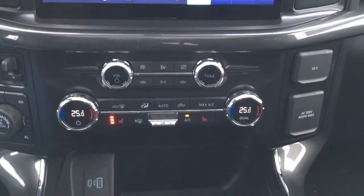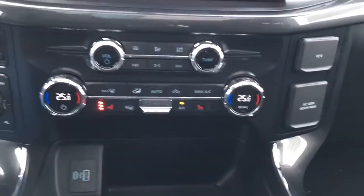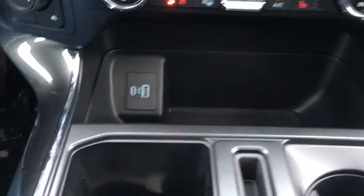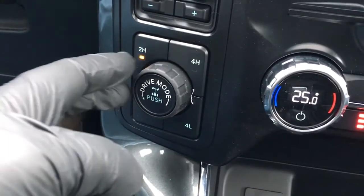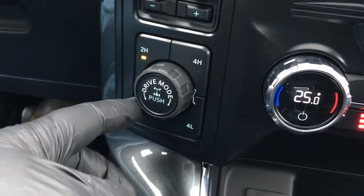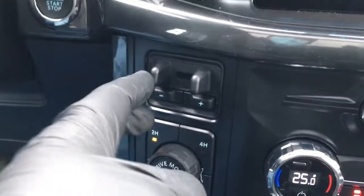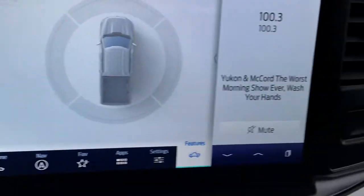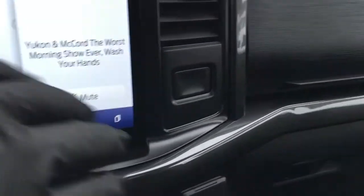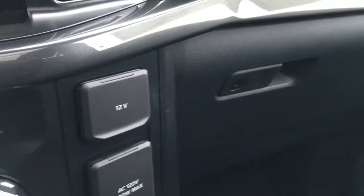Down below the screen, you have climate controls and media controls. It does have heated seats and a couple of USB ports. That's also where your drive mode selector is. You have your push button shift-on-the-fly four-wheel drive. It has an integrated trailer brake controller, pro trailer backup assist. Off to the right, it does have the upstairs/downstairs style glove boxes.